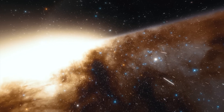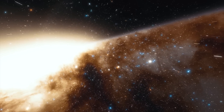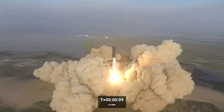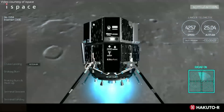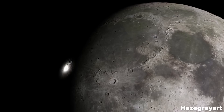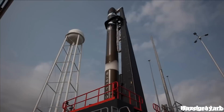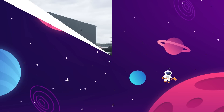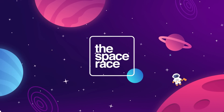On today's episode, we are getting into the latest space news, including Starship's first flight revealing a major design problem, Japan's Hakuto-R commercial lander running out of fuel and slamming into the moon, and Rocket Lab's plans for a test flight with a pre-flown engine. This is The Space Race.